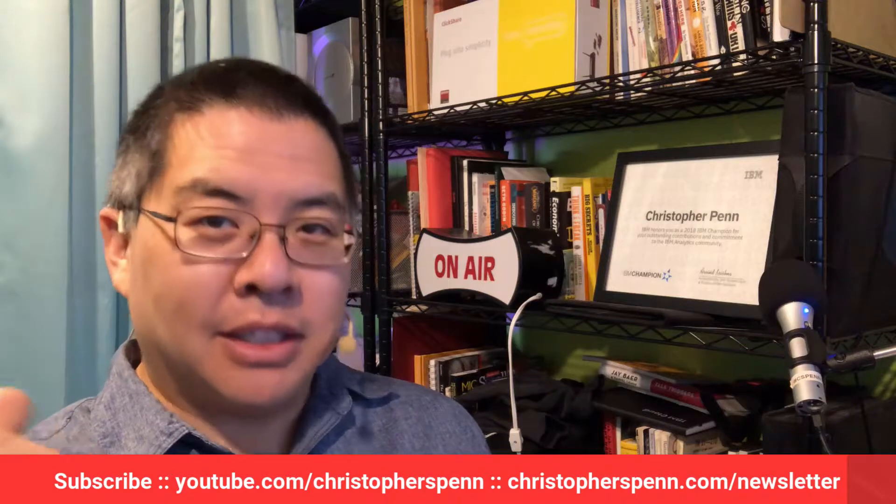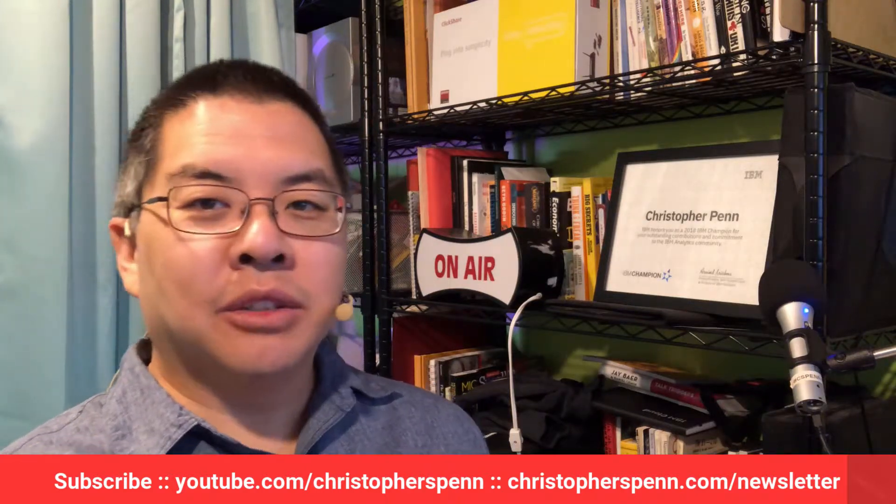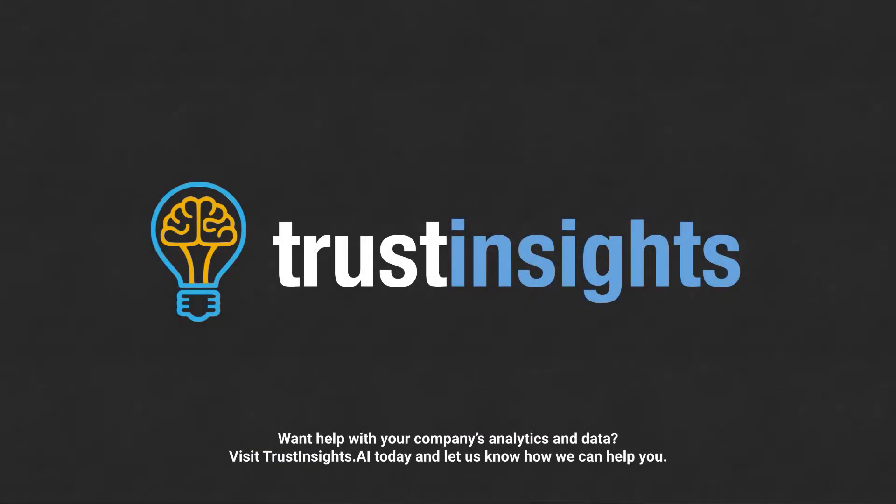Great question — it's a complex question, and it requires data science help. It's not something you can build a credible model for by yourself just with a spreadsheet. If you have follow-up questions, please leave them in the comments, subscribe to the YouTube channel and the newsletter, and I'll talk to you soon. Want help solving your company's data analytics and digital marketing problems? Visit Trust Insights.ai today and let us know how we can help you.